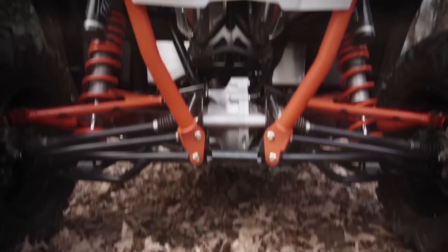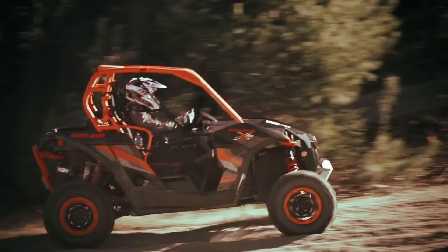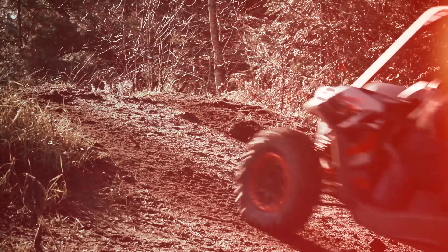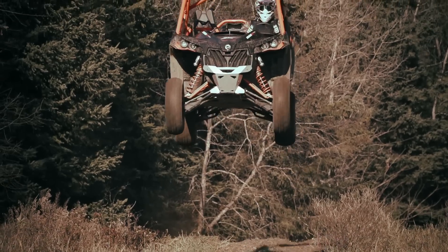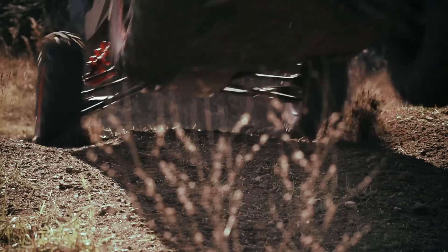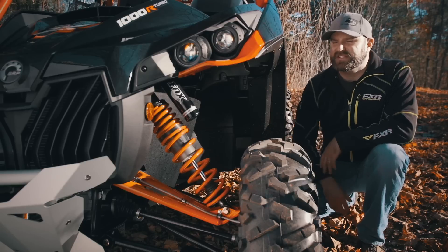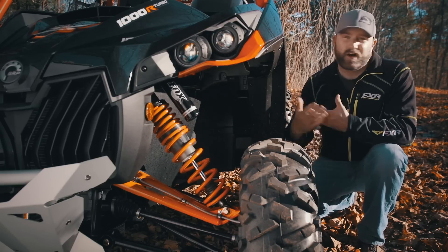At 16 inches, the XRS TTA rear suspension is slightly down on travel compared to most other pure sport side-by-sides, but combined with its expertly tuned Fox Podium 2.5 shocks that include anti-bottoming cups, the new TTA rear end feels like it has more travel than it actually does.